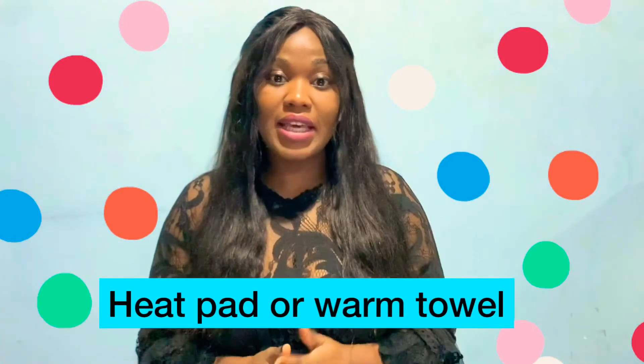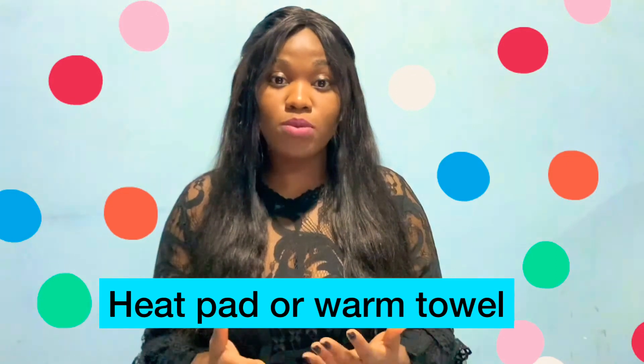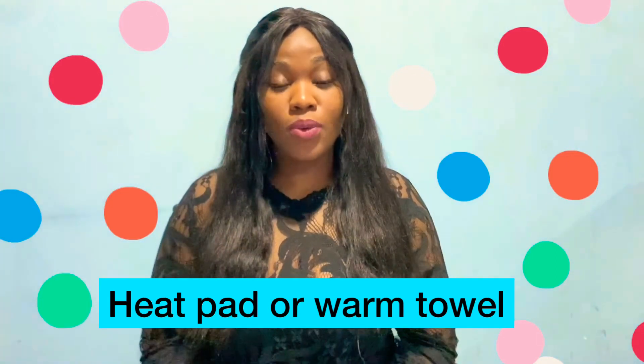Number seven: getting a heat pad, or using a warm towel and placing it on your lower abdomen. This gives such good relief — it helps you feel better and helps with pain and discomfort.